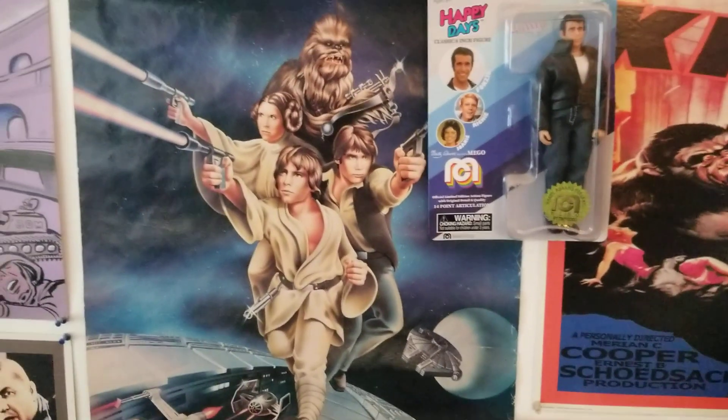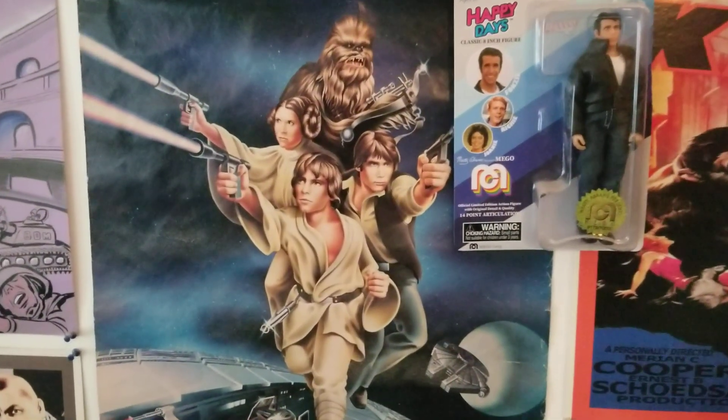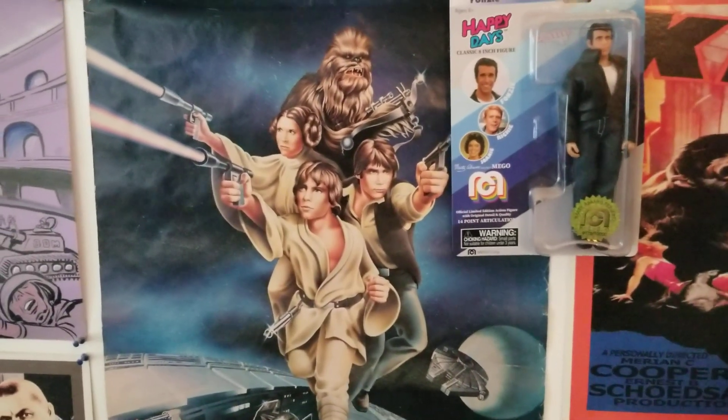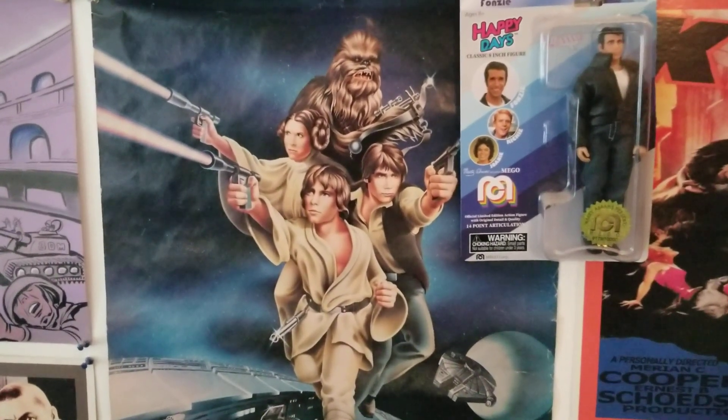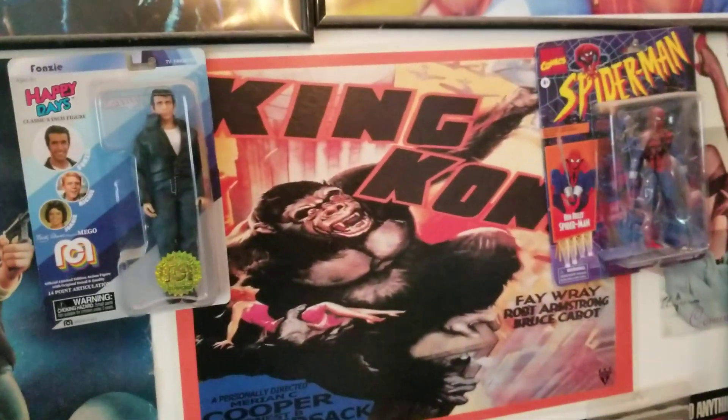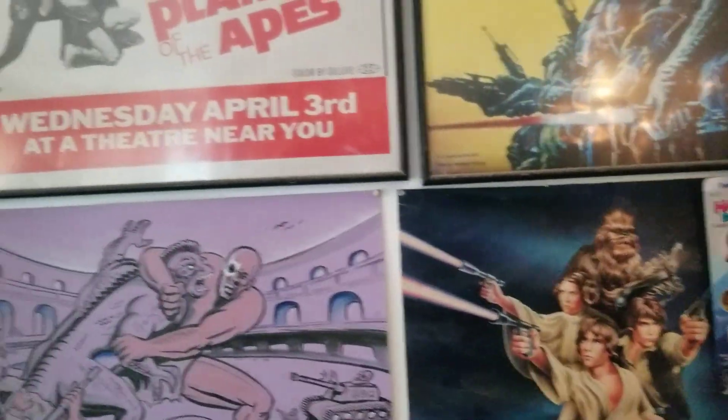This Star Wars poster — you would send away with like Cheer detergent or something, and they mailed it to you. That's what this is from — it's from around 1979. It's a reproduction King Kong poster.